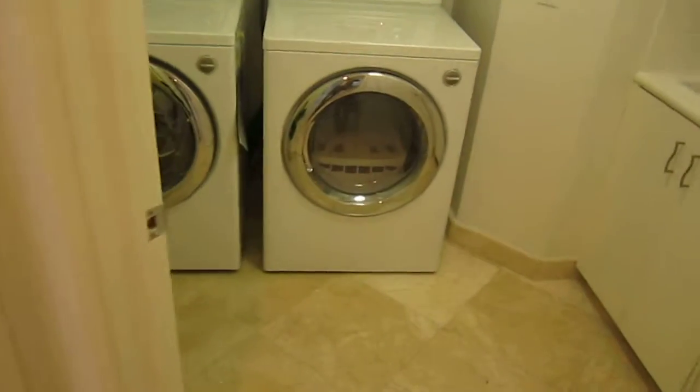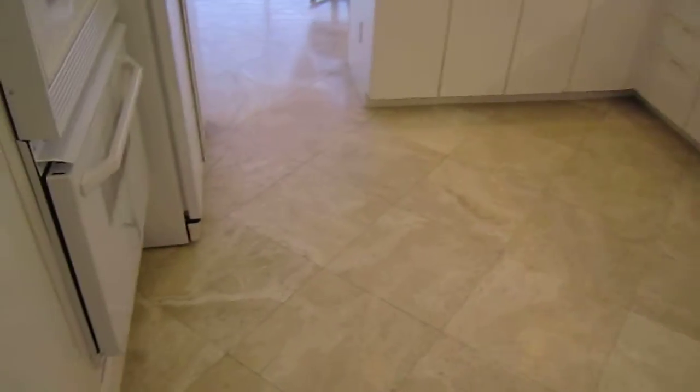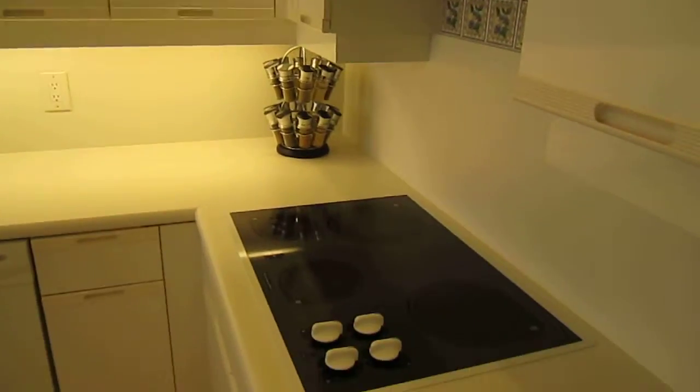Here on the right we have the service area, the washer and dryer — brand new. We have here the kitchen. It's not a 100% updated kitchen, but everything here looks like new: crown molding, marble floor.